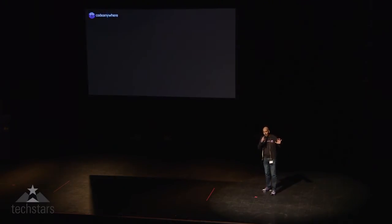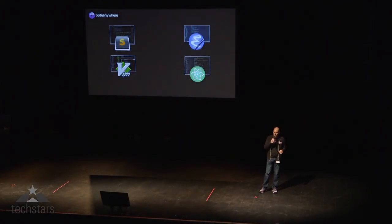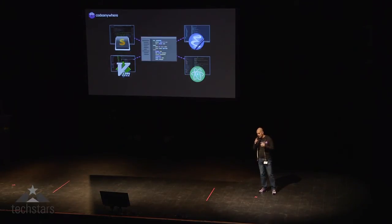We at Code Anywhere have a vision that all developers, no matter what editor they use, what code they run, or where they are, will be able to easily and seamlessly collaborate together.